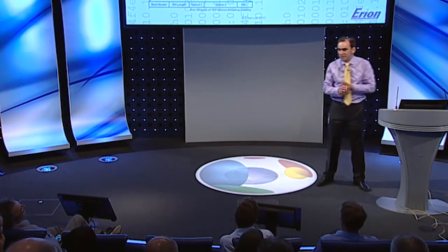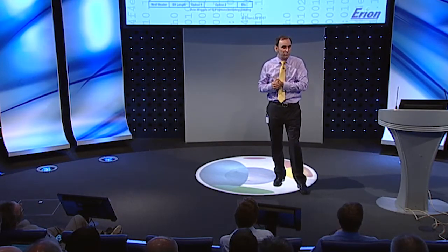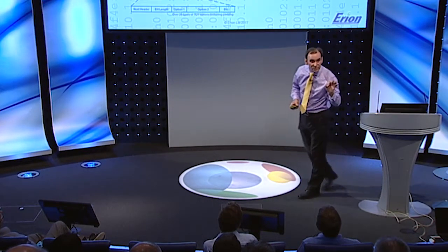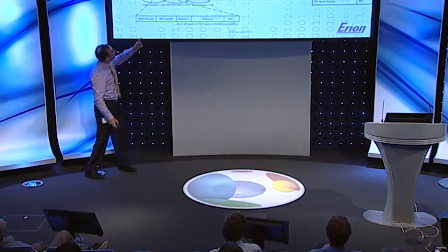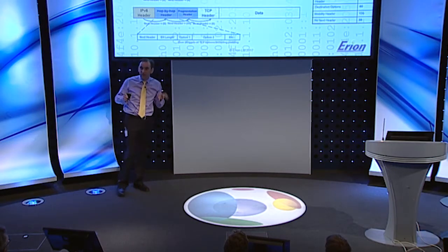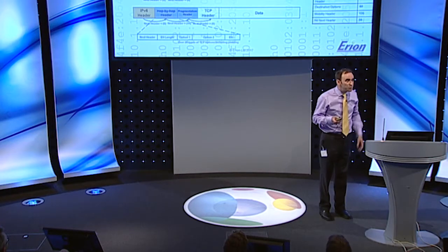From an attacker's perspective, extension headers are wonderful. There are all sorts of rules about these headers which they can break. But for us, as professionals interested in securing our networks, this is job security. The hop-by-hop and destination headers are examples of headers that have sub-headers — little options inside that are also variable and extendable. This is a huge problem.